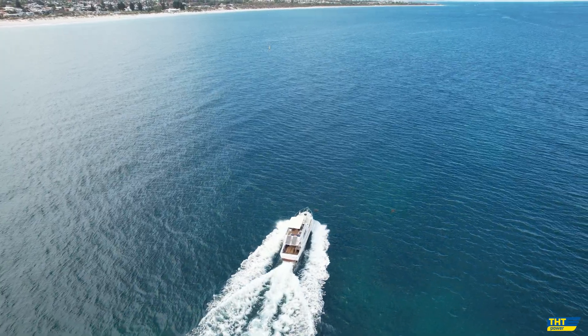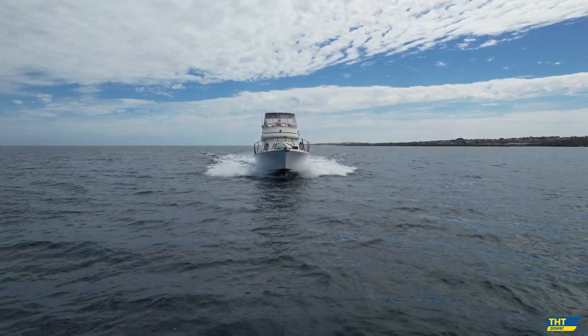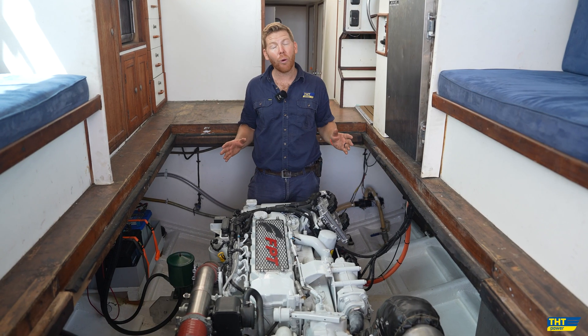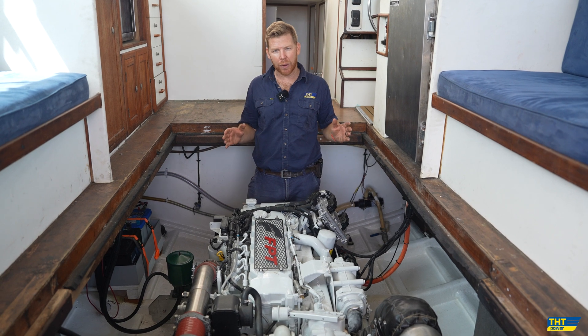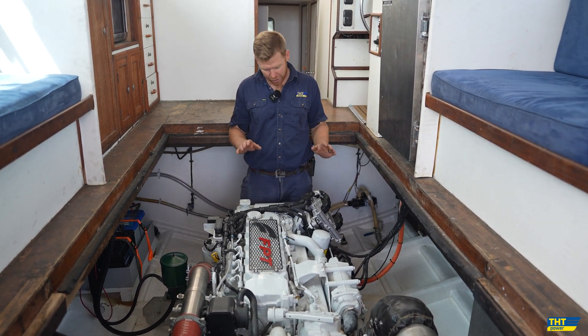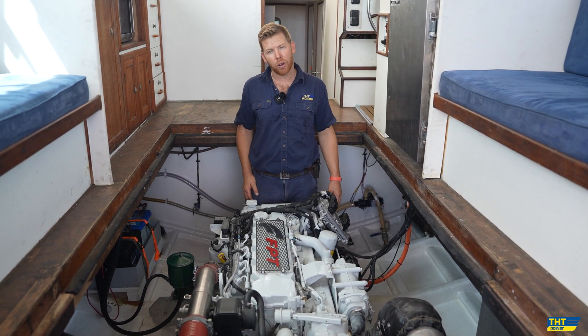With the old Detroit 6V92 in this boat, a run to Rottnest was about an hour and 45 minutes, and it would burn 100 litres of fuel to Rottnest and 100 litres of fuel in return. Now we have more than half of that in regards to our fuel burn, which is going to be just a massive saving in fuel. The initial outlay of the engine purchase price is going to be recouped in no time at all.